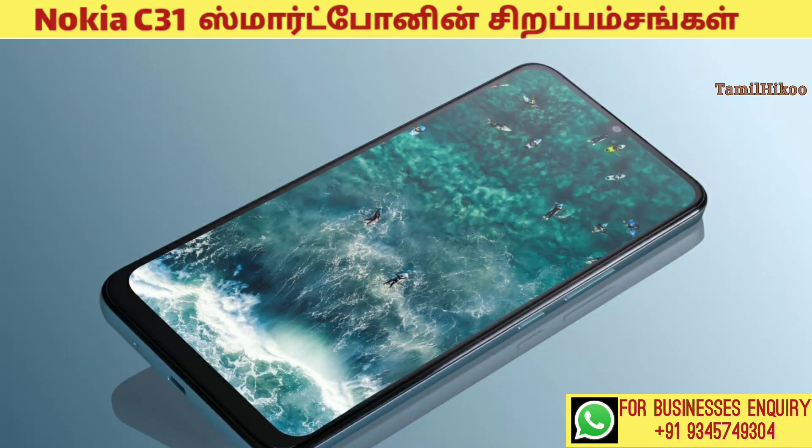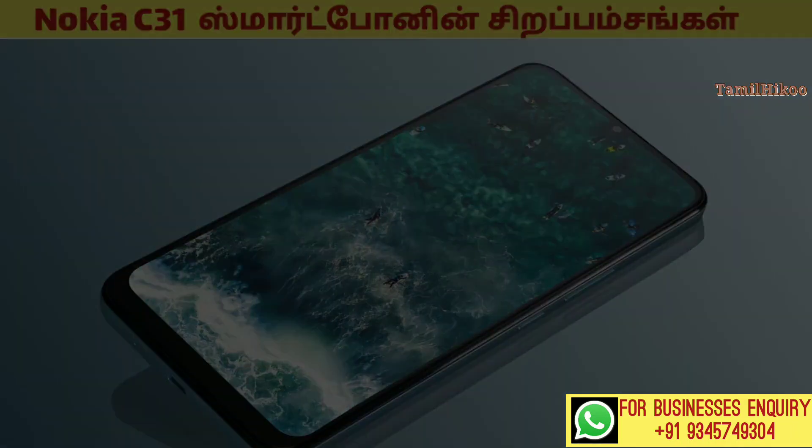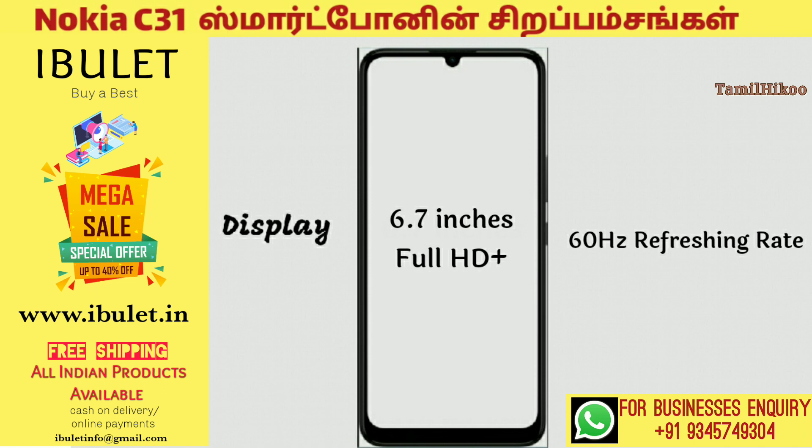This is the video of the Nokia C31 Smartphone. First, the display is 6.7 inches full HD display. It has a refreshing rate of 16HZ.